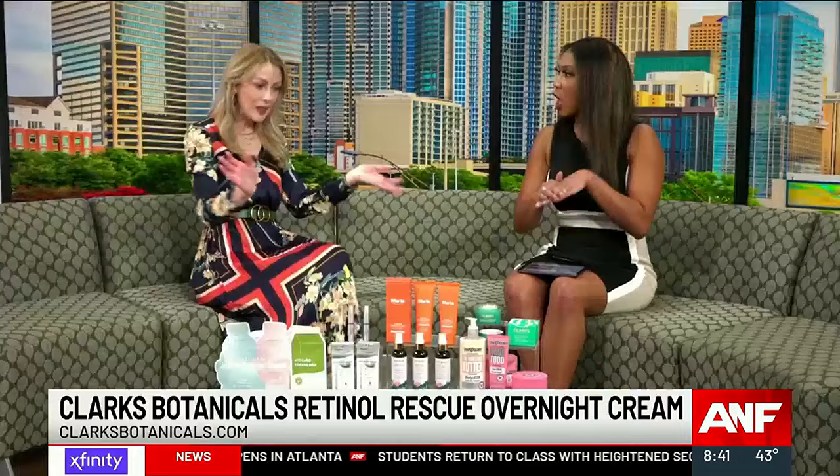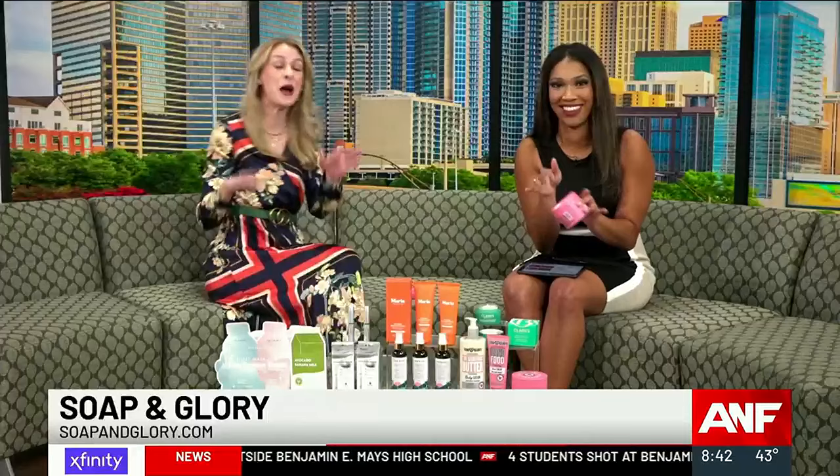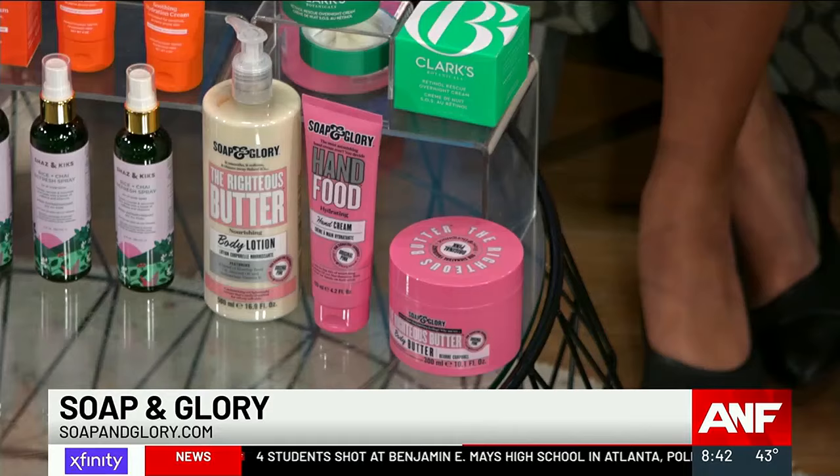Now, you have something I can actually put on my skin. Last but not least, we have to talk about Soap and Glory — these are cult favorite products and for a good reason. I'm a total germaphobe, I always wash my hands. During cold and flu season I wash my hands so much they are just so dry. So Soap and Glory Hand Food to the rescue.